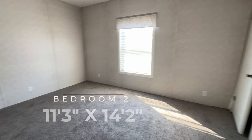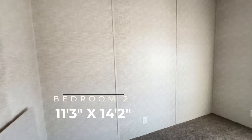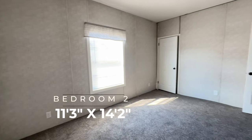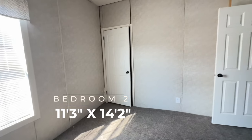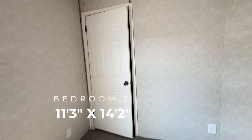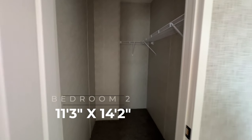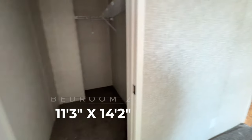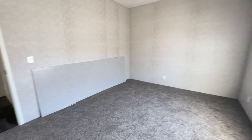Bedroom number two is another nice size bedroom — it's slightly larger by just a couple inches. The first bedroom was 10'9" and this one is 11'3". I love the openness of both of these bedrooms. It's really nice that you have a lot of light coming in even in the rooms that don't have that additional transom window. Here's your closet — you have another walk-in closet, which is always a plus. My husband and I have a three bedroom, two bath mobile home and all of our bedrooms also have walk-in closets. Always a nice feature.